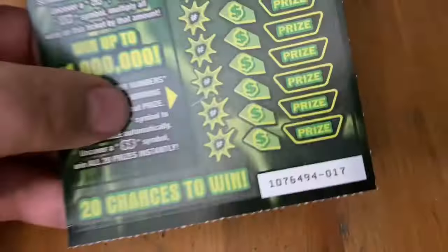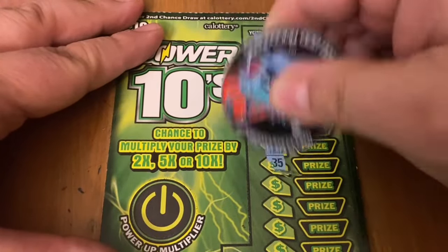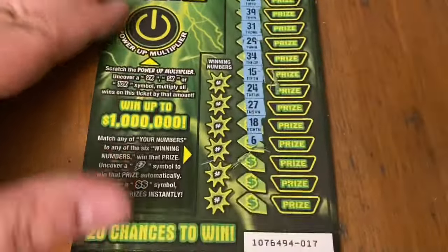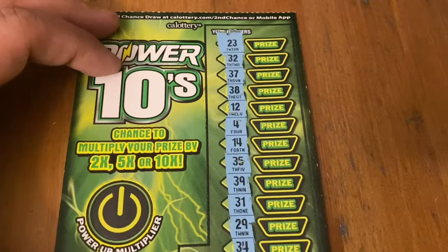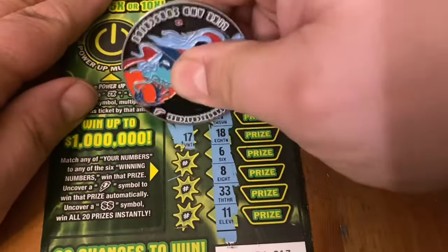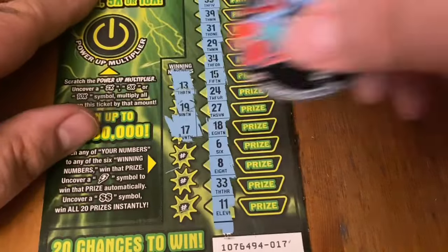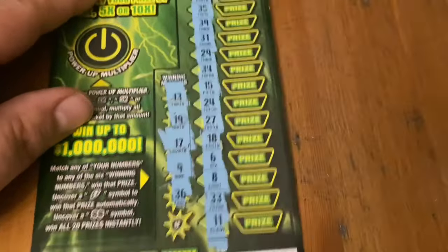Alright, ticket 17. Let's see if I can find a double dollar or a lightning bolt. I found the lightning bolt only once — it was on my members live, it was very cool — but other than that I haven't found it since. All numbers: 13 — do we have it this time? No. Number 19, no. 17, no. How about a single 9? 36?